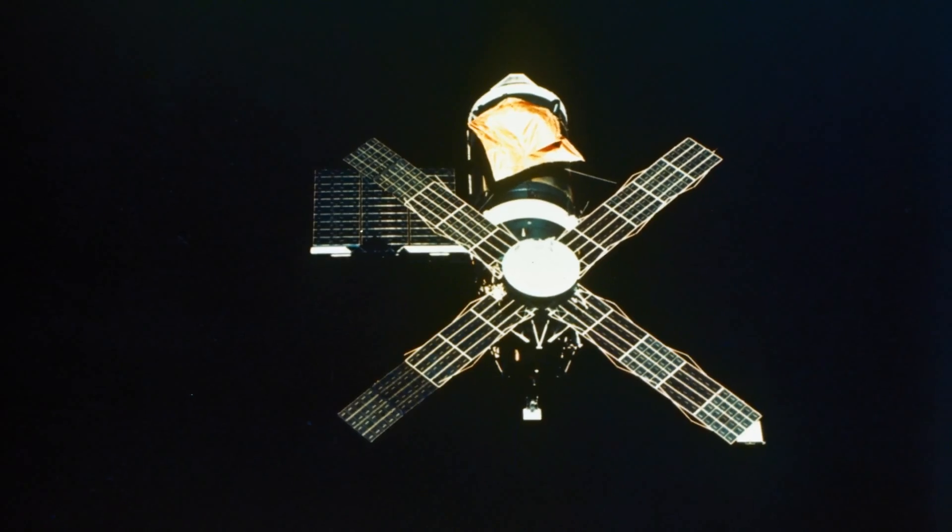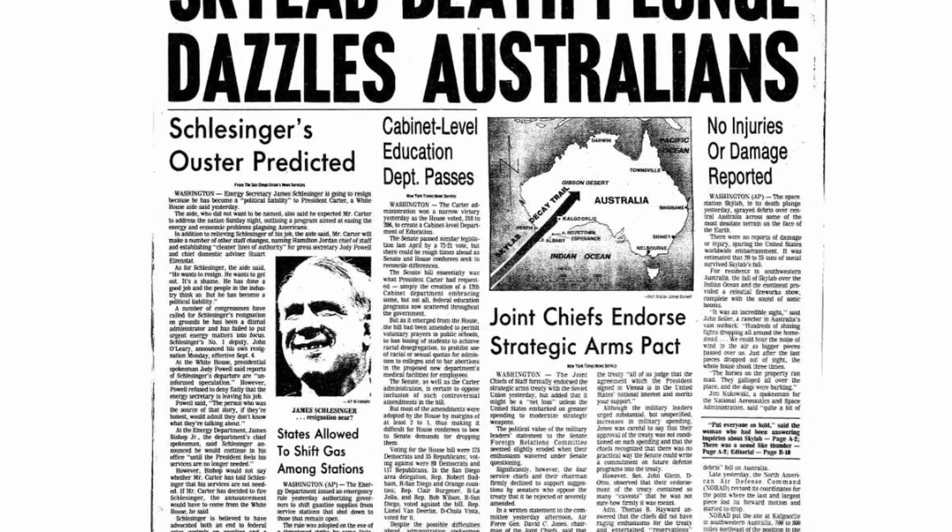Skylab ended up falling back to Earth on July 11, 1979. After the last Apollo 17 mission, the engine hasn't been on another rocket. The design has moved into the F-1A rocket engine.